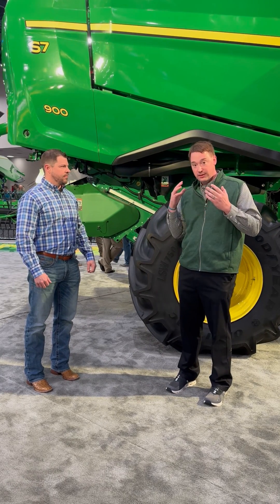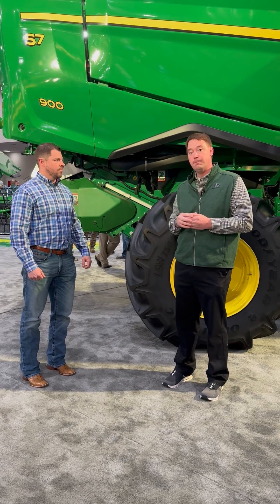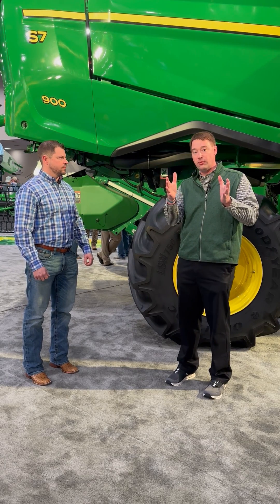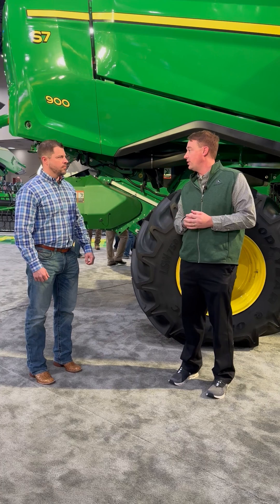The second major update is new to the industry, coming only through John Deere: predictive ground speed automation. We're seeing upwards of 20% productivity gain. We're really giving the combine the ability to see what is in front of it, and with those greater insights it makes more dynamic ground speed adjustments, pushing capacity and keeping customers on that peak capacity curve all day long.